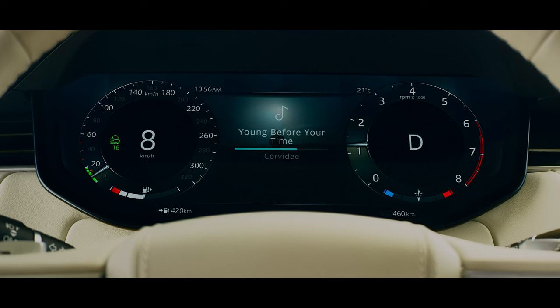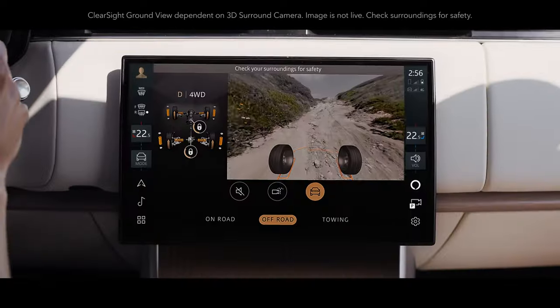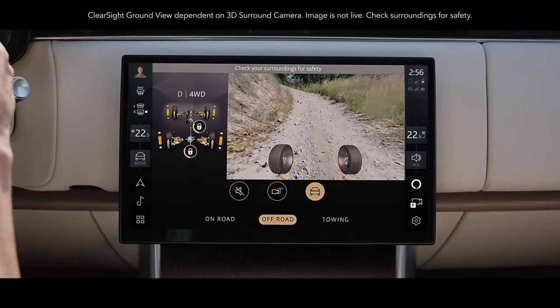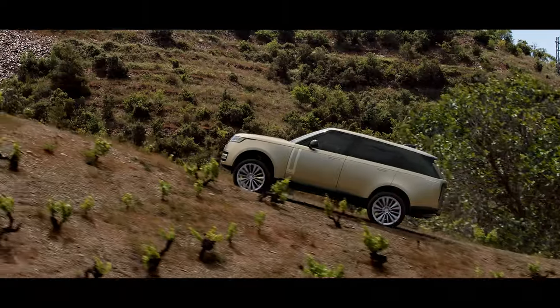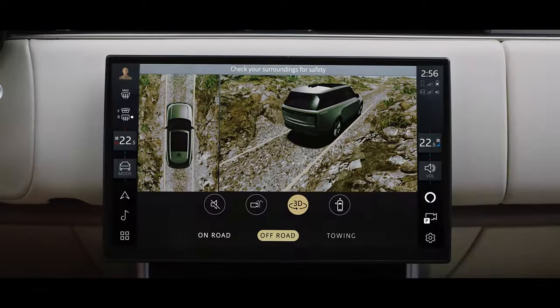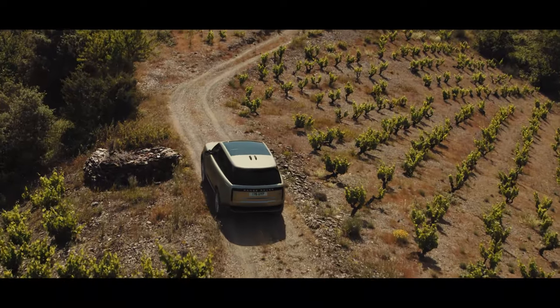All-terrain progress control allows you to maintain a fixed speed so you can focus on steering. Vision and awareness are optimized with Clear Sight Ground View — you can effectively see through the bonnet to assist in avoiding obstacles. Know what potential hazards you might face with a 3D surround camera that enables you to see around the vehicle. Maneuver lights illuminate the ground for even greater visibility in low light.